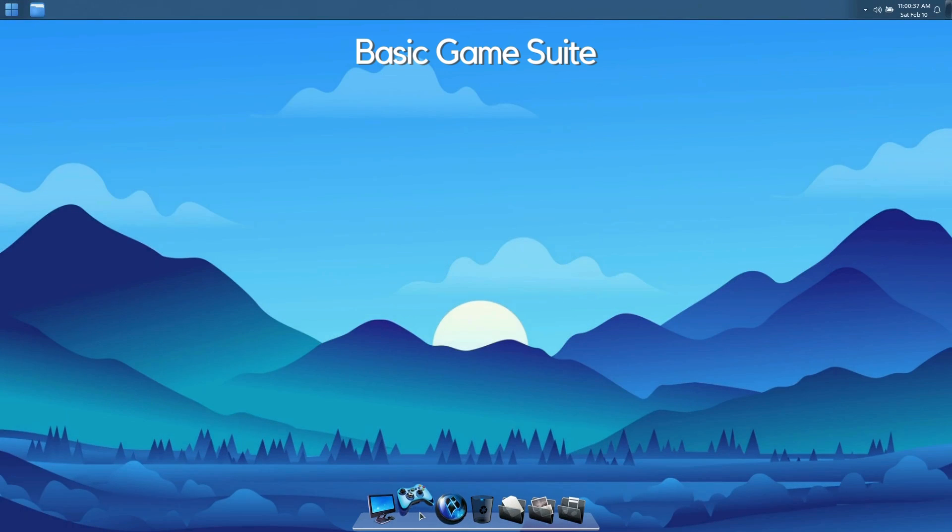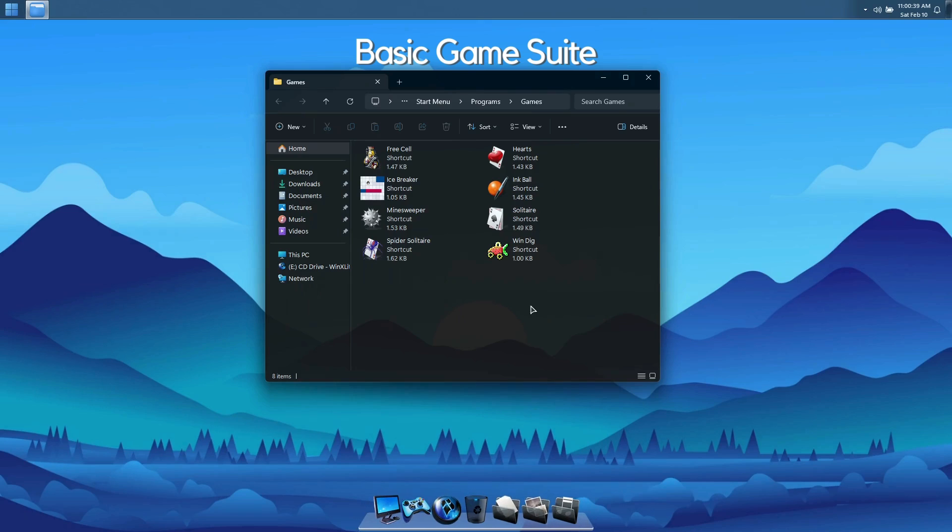Basic Game Suite. Clicking the controller icon on the dock will take you to the included Game Suite folder. This folder also makes a great location to add your own shortcuts for any games you'd like to install.